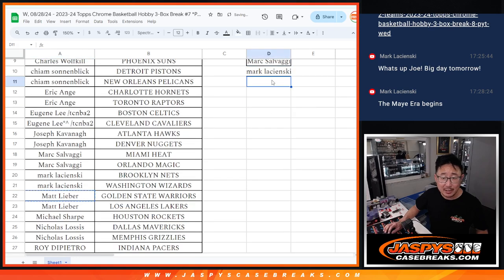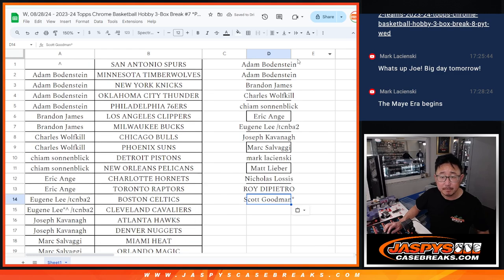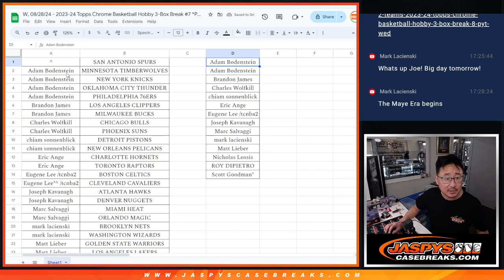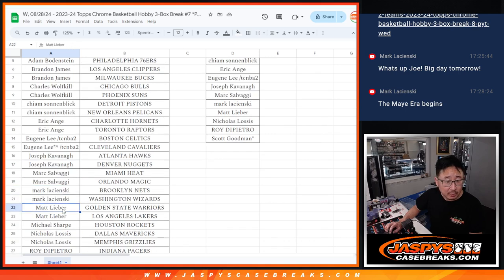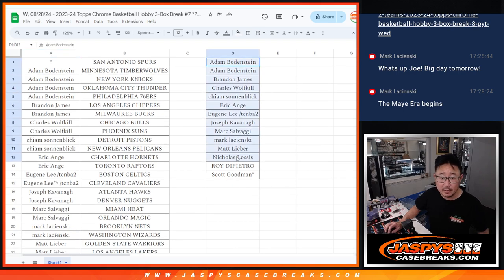Mark L bought two — that's an entry. Matt got two — that's an entry. Michael Sharp only got one. Nicholas with two — that's an entry. Roy with two — that's an entry. And Scott with two — that is an entry. Let me just spot check: Adam, Brandon, Charles, Kaim, EA, Eugene, Joe, Mark S, Mark L, Matt, Nick, Roy, and Scott. Excellent — this is for the Spurs.